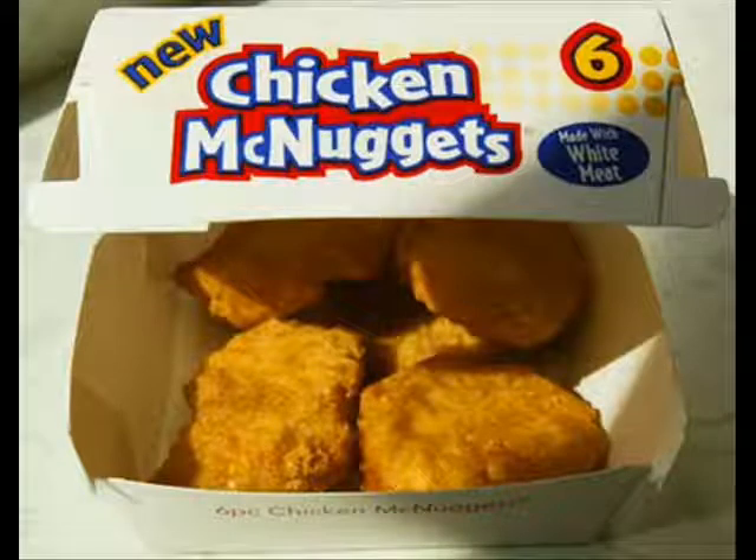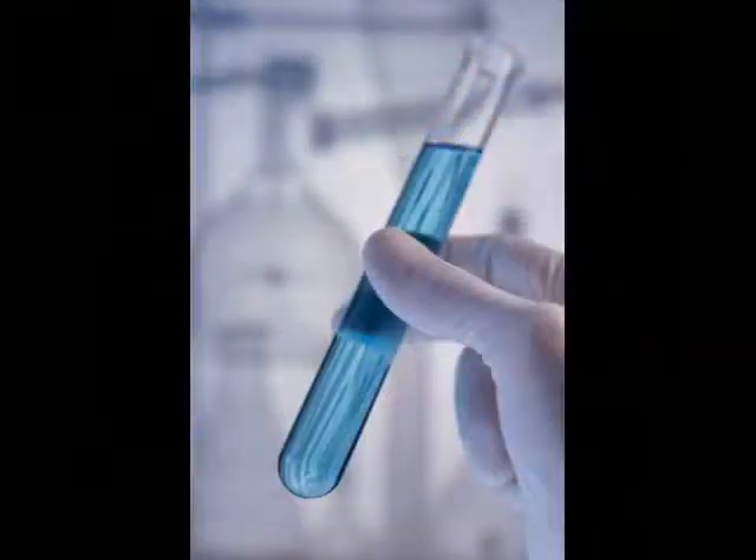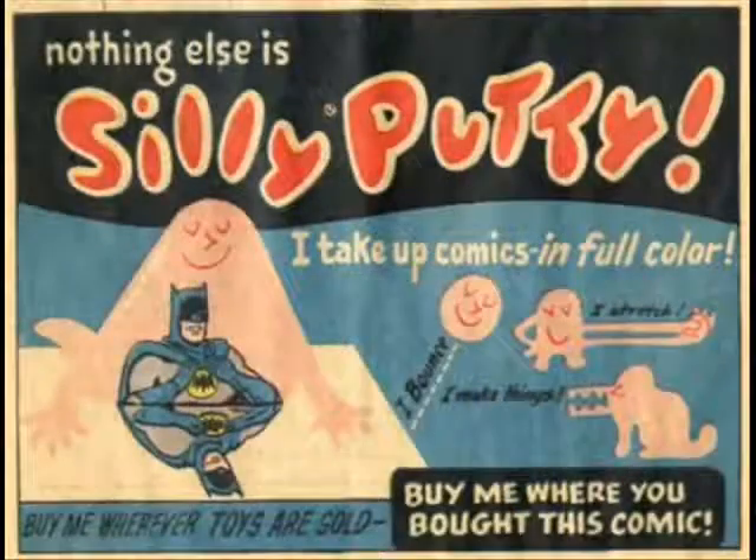Now, American McNuggets, the regular portion, has about 190 calories and 2 grams of saturated fat. But the American McNuggets contained a chemical preservative called tertiary butylhydroquinone, which is a petroleum-based product. They also contain dimethylpolysiloxane, which is described as an anti-foaming agent that, by the way, is also used in silly putty.